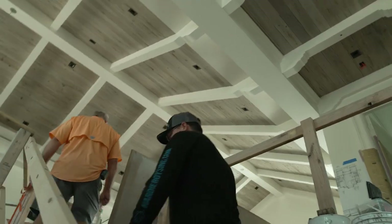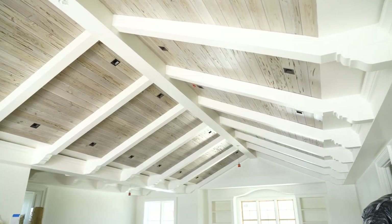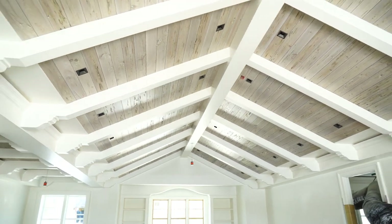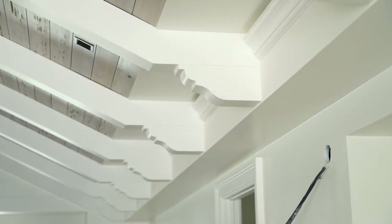This is a cool shot. This entire ceiling is our products, except for the actual real wood. We made all the beams, the corbels, and the valance. Robert was just saying we delivered two 18-footers, so there's only one seam on this whole ceiling. Man, that's sharp — really sharp.